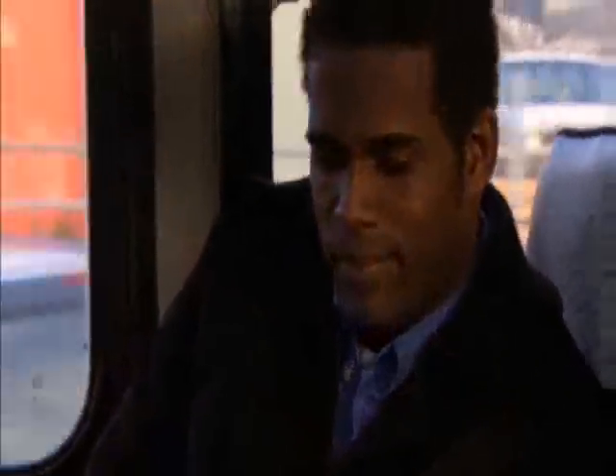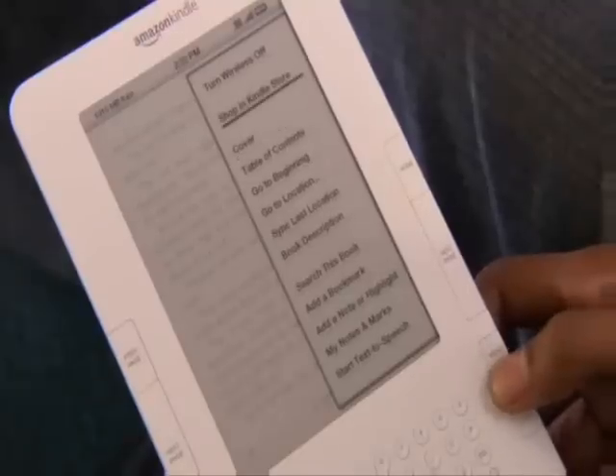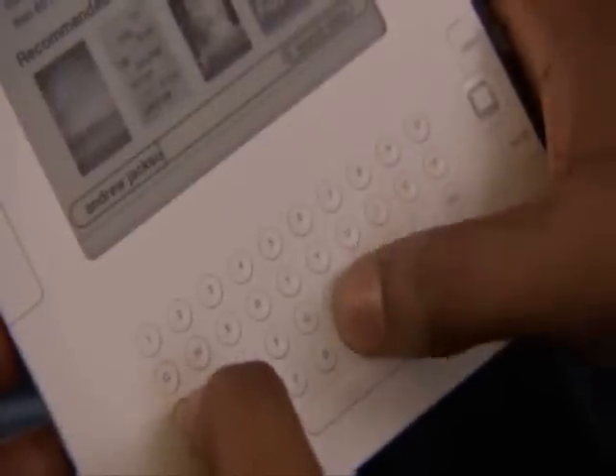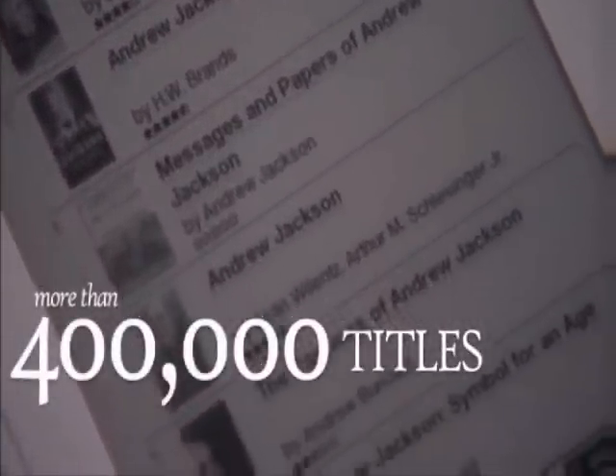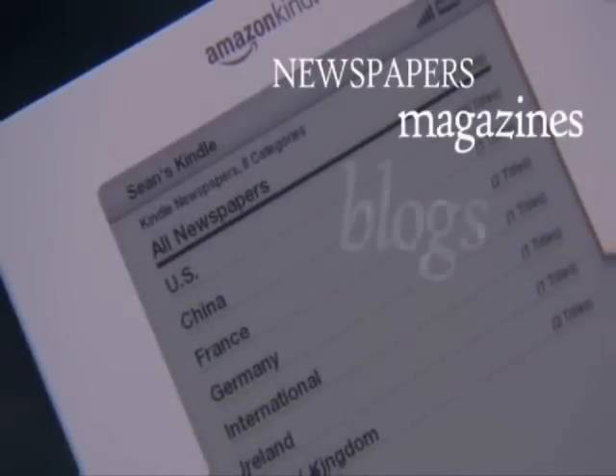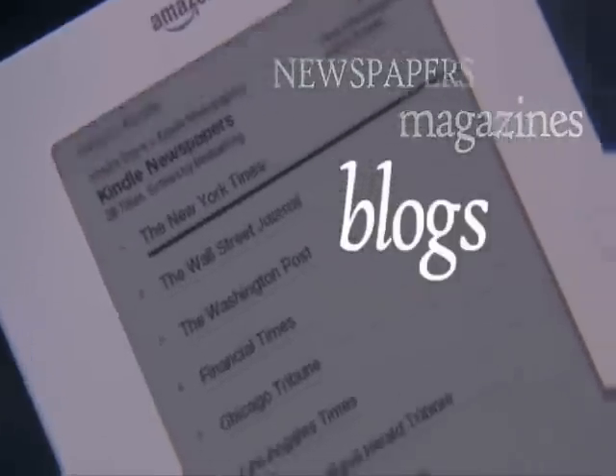You can also take Kindle with you when you travel abroad and use Kindle's international roaming in over 100 countries. Ready for a new book? Just click Menu and shop the Kindle store, then type in an author or book title and let the search begin. The Kindle store includes more than 400,000 titles, with more coming every day. Top U.S. and international newspapers and magazines, along with more than 7,000 blogs, can be delivered to your Kindle.